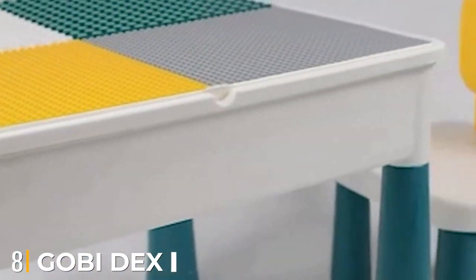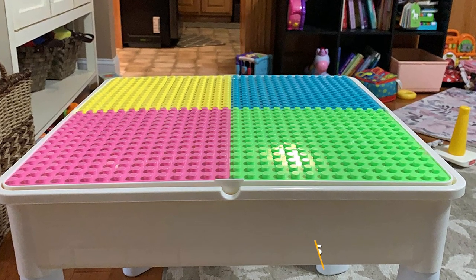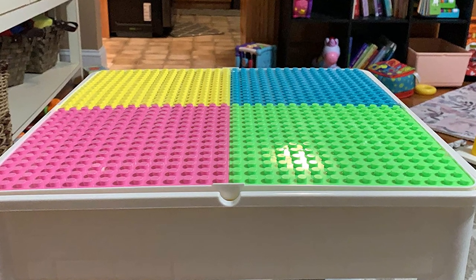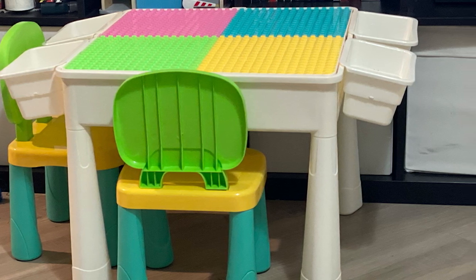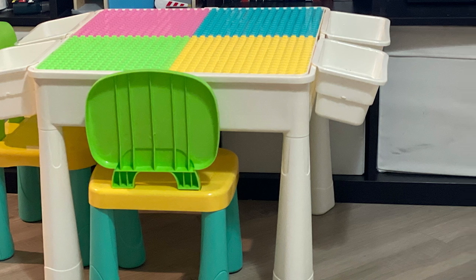The number eight position is held by the GOB Deck 7-in-1 Multi Kids Activity Table Set with Two Chairs. This funky and versatile play table for toddlers is a great offering from GOB Deck. The table set includes two chairs, four boxes for storage, detachable two-sided playboards, and an activity surface with 230 pieces of Duplo DIY blocks. This is a fun treat for your kids and is bound to keep them busy for long.